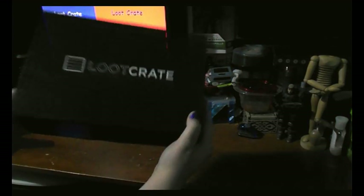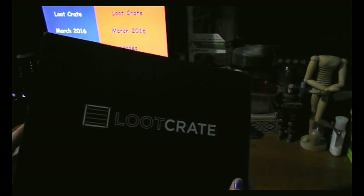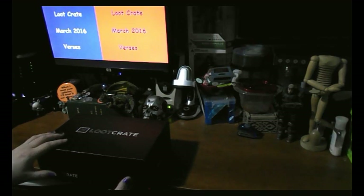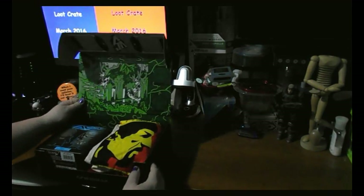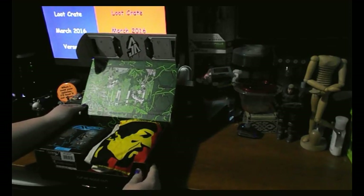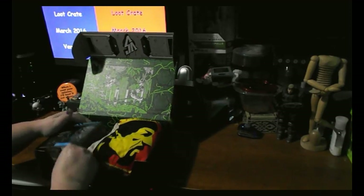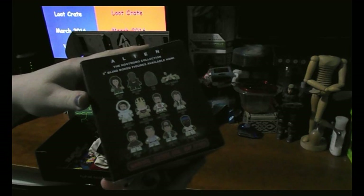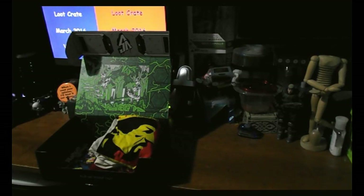Hello and welcome to my March Loot Crate unboxing. I've gone ahead and slit the bottom of the box so the tape's not going to stop us from getting in there. We've got an Alien versus Predator Titan figure. It looks like they've got various different ones you can get. I'll go ahead and open that in a little bit.